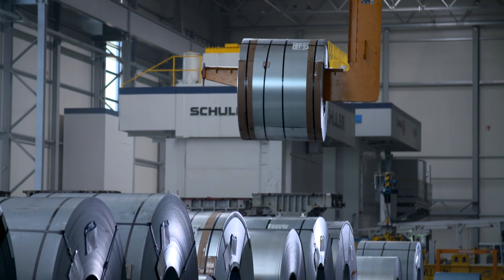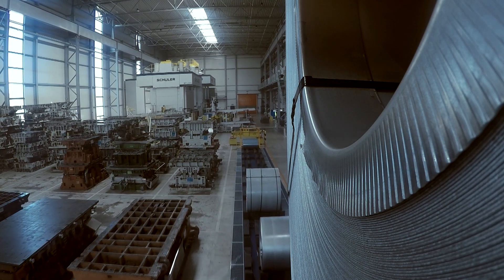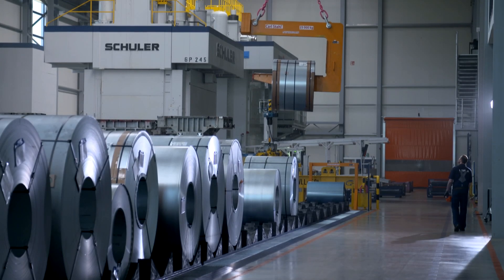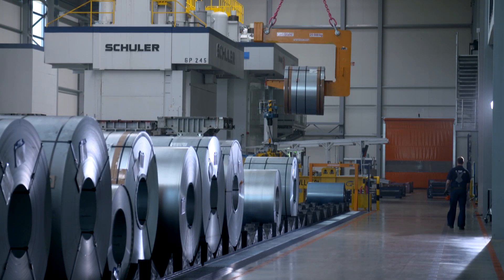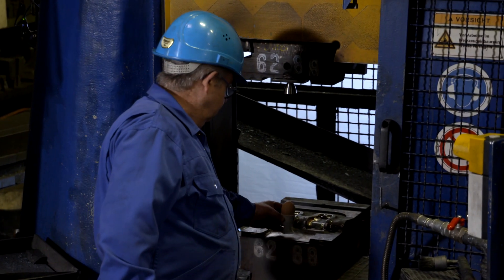Pressing and forging are centuries-old technologies that have constantly been adapted to modern industrial processes. But there's still plenty of room for improvement — and even a few surprises.